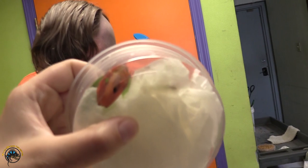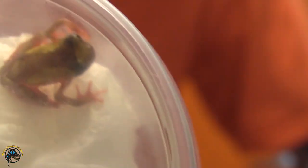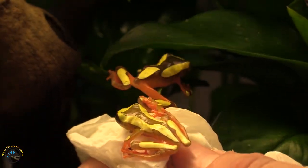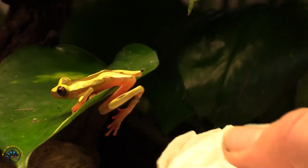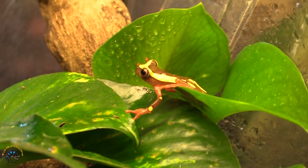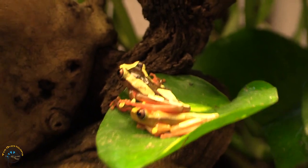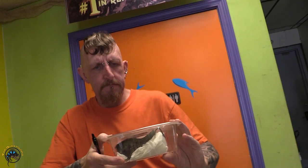They've got bright orange feet and then bright orange underneath. I like that, that's so cool. And then they've got the cool coloration on top. It's a very red boy. There's the huge panther that came in — oh my goodness. Panther chameleon.